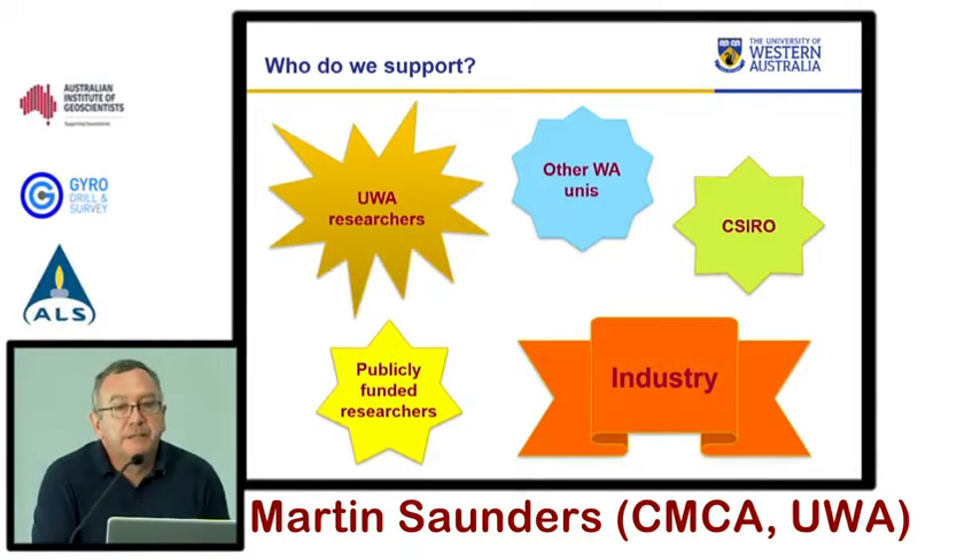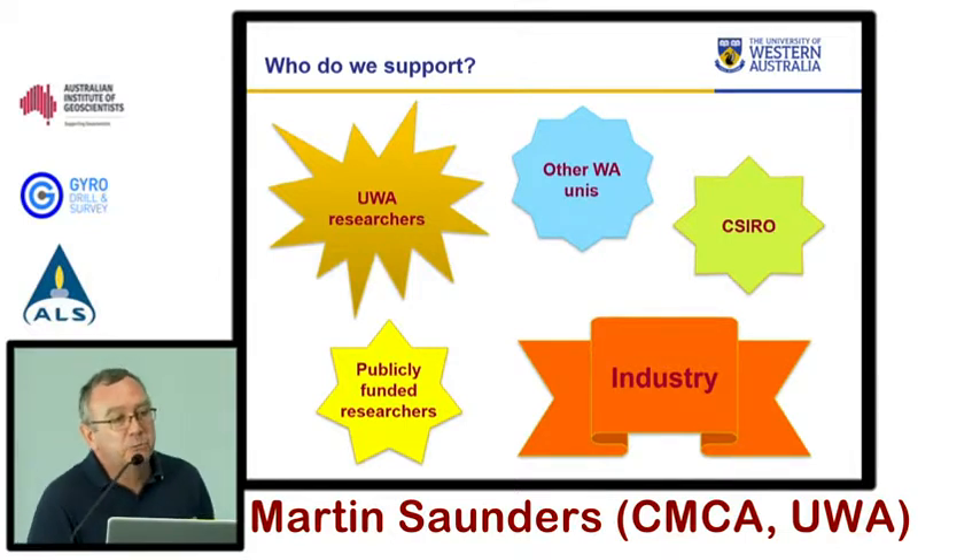Our principal role, being a UWA facility, is to support UWA researchers — across everything from physics, chemistry, engineering, biology, with a strong geoscience component. But we're a bit more than just supporting UWA. There is an agreement in place allowing access and shared facilities between UWA, Curtin, CSIRO, ECU, and Murdoch. We're also part of a national grouping of microscopy facilities through the federal government's NCRIS program, which means all our facilities are accessible to all publicly funded researchers on the same terms.